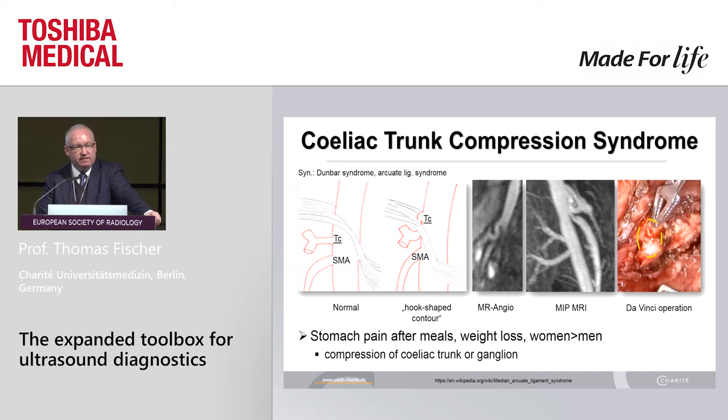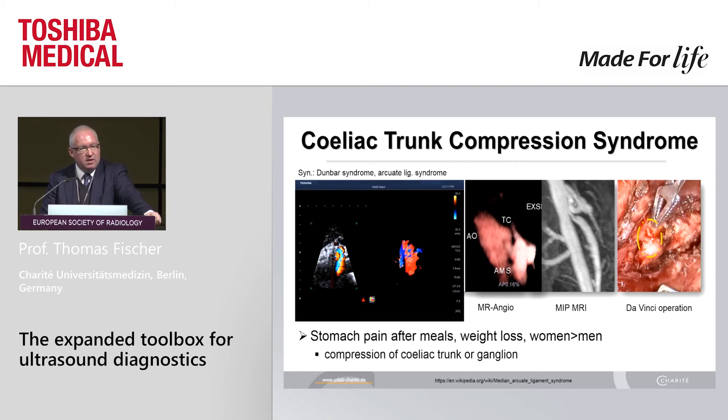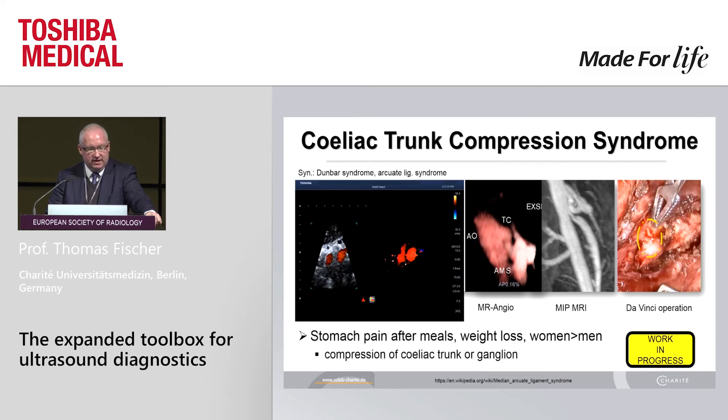Vascular imaging — I must say I love this disease: celiac trunk compression syndrome. It's very hard conditions for ultrasound to scan these young ladies. There's an abnormal ligamentum arcuatum producing a hook-shaped contour of the celiac trunk — that's the pathological problem. This is a beautiful reconstruction done by MR, and this is the same lady done by SMI 3D reconstruction. It looks quite similar, and that's the Da Vinci robot view showing exactly the same thing. After therapy, we can check up this patient in real-time 4D to see the normal appearance of the celiac trunk as well as the mesenteric artery. This is work in progress, but very interesting to see patients in real-time during inhalation and exhalation.